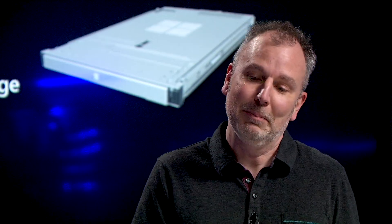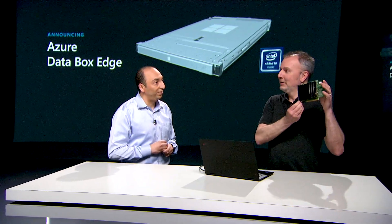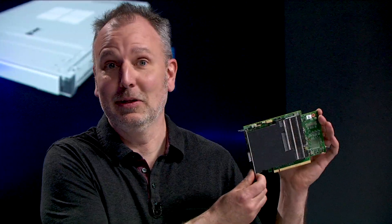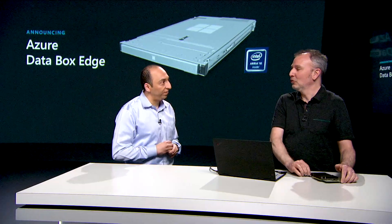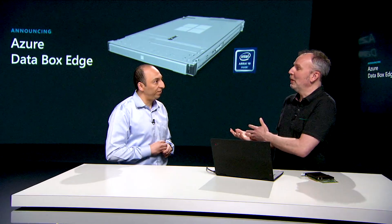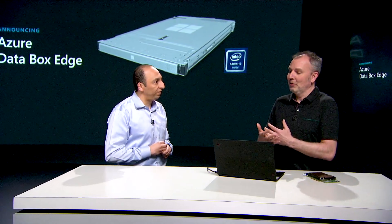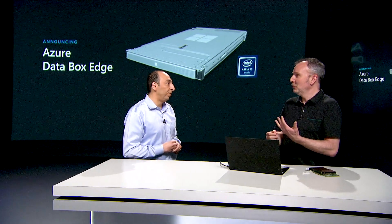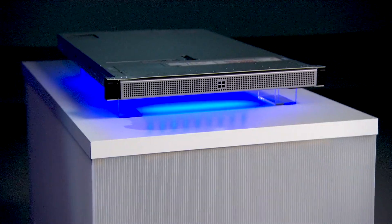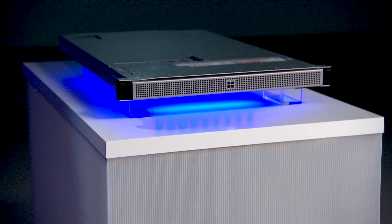Databox Edge is an AI-enabled edge compute device, and it has an Intel ARIA 10 FPGA in it to accelerate your ML inferencing at the Edge. Its compute capabilities allow you to run containers — like that Azure ML model, you can run it in a container to do your ML inferencing, and you can also push other containers to the device for processing at the Edge. It has two CPUs with 10 cores each and 128 gigs of RAM to do your compute.